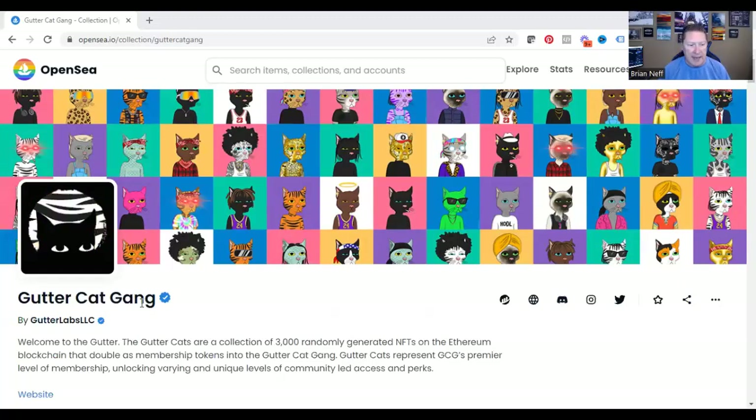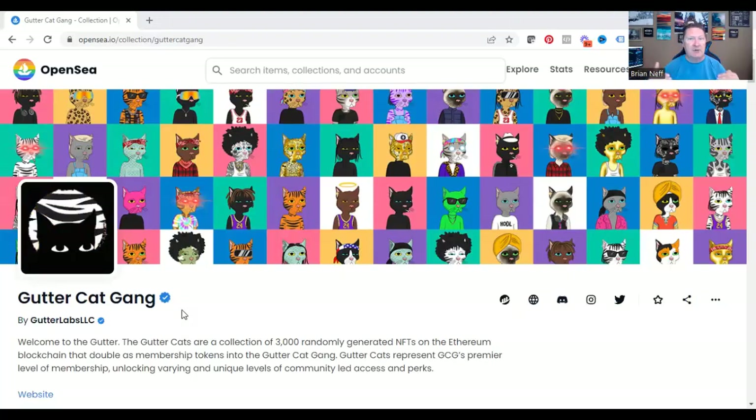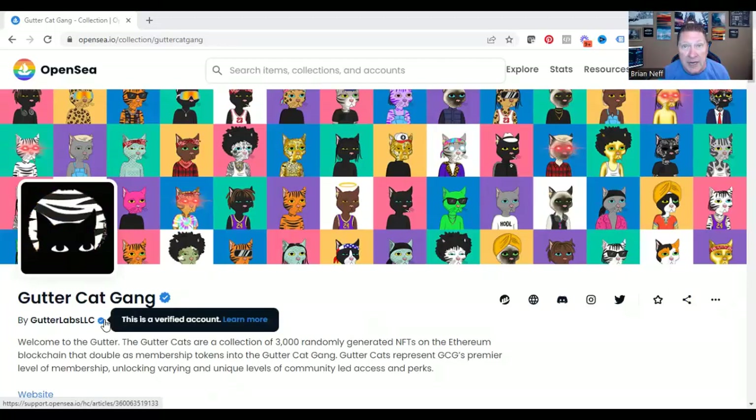Take a look at the name Gutter Cat Gang and see the blue check mark. This blue check mark on OpenSea shows that it is a verified account with significant interest and/or sales. Every NFT project is trying to get that blue check mark because that shows a level of verification. Also look at the artist — Gutter Labs LLC — there's also a blue check mark. So OpenSea has done the research on the company and says this is a verified account. A verified NFT project and a verified artist.